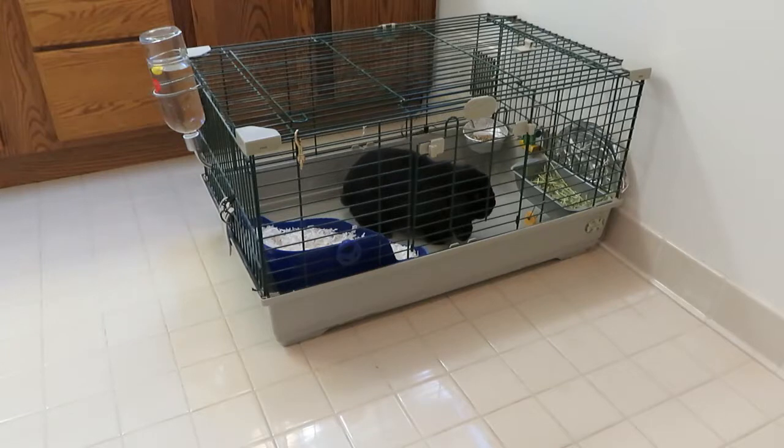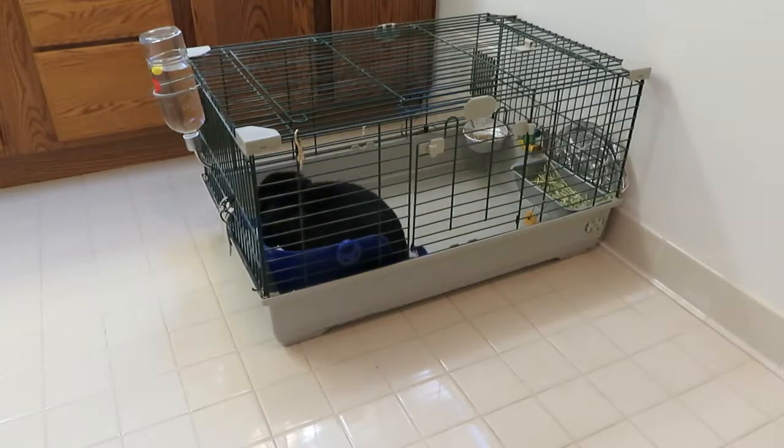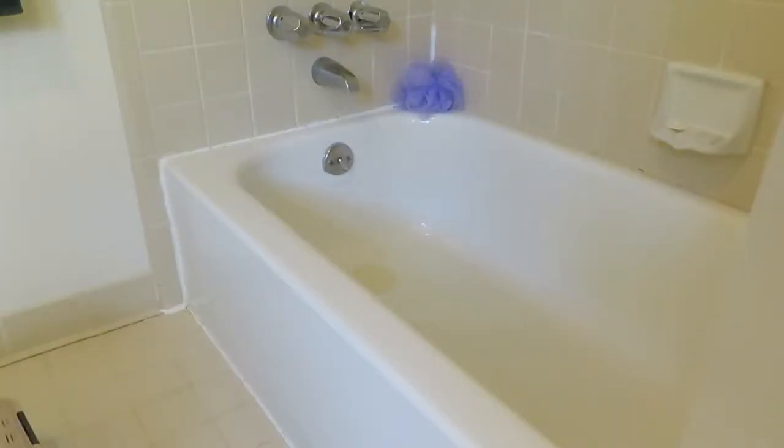So Bunny went back in his cage for a few days to get used to using the litter pan again. To keep Bunny from going to the bathroom in the tub, we put a half inch of water in the tub and let him know it was there. Thankfully, that took care of that problem.